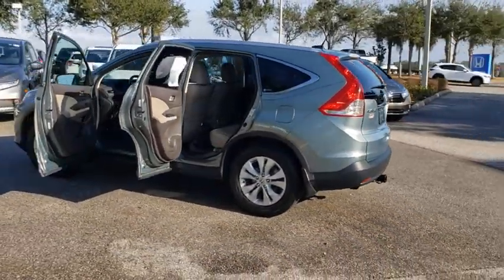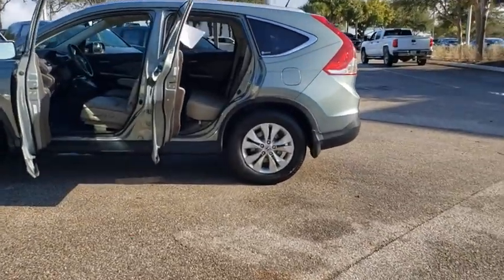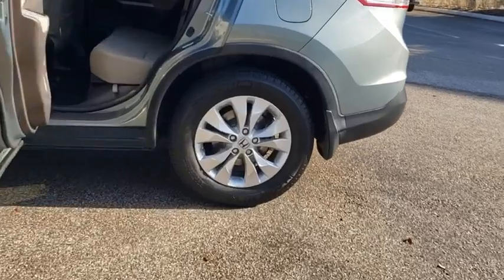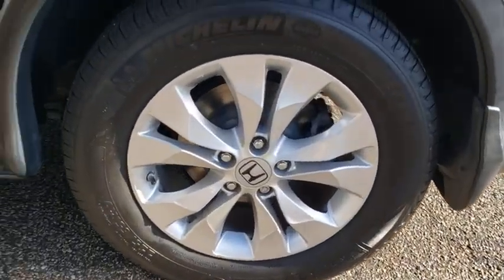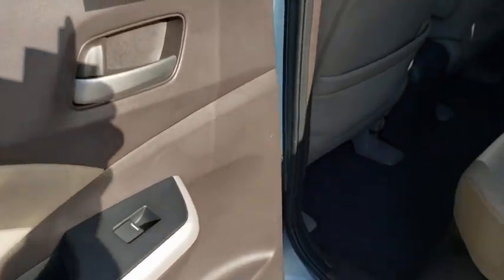Steering wheel audio controls, stability control, traction control, anti-lock braking system, keyless entry, leather-wrapped steering wheel, adjustable steering wheel, power steering, aluminum wheels, four-wheel disc brakes, four-wheel drive.